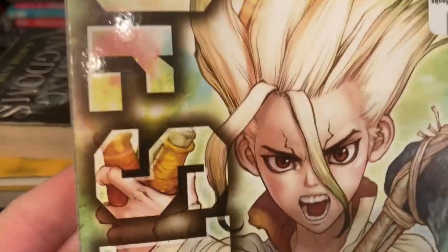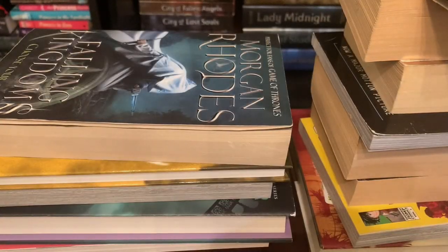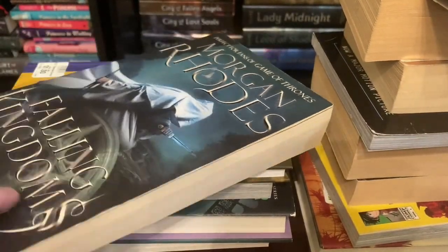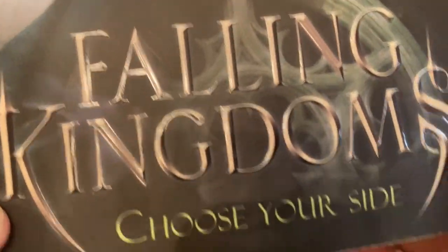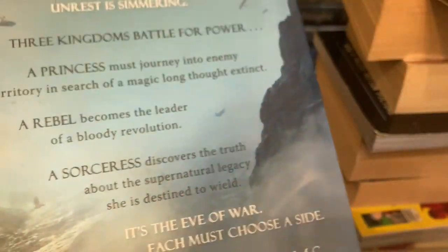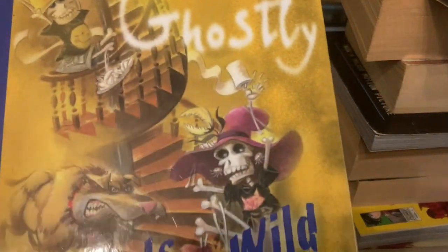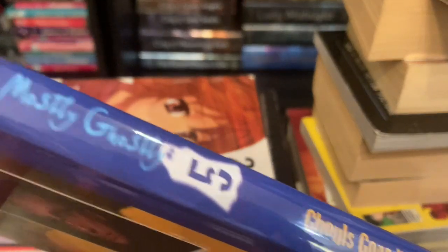Next in the stack we have Dr. Stone Volume One — that is a manga. Next up we have Morgan Rhodes' Fallen Kingdoms: Choose Your Side. I've never heard of most of these, although I've heard of Dr. Stone where it's an anime.